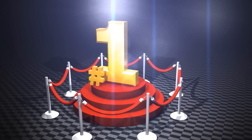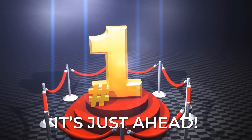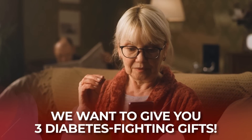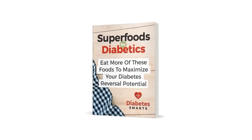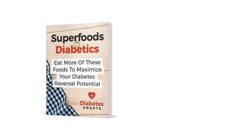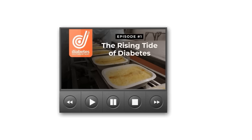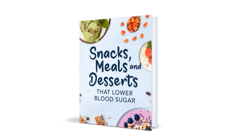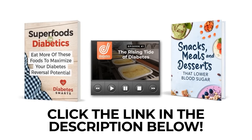What is the number one rule to follow for fighting insulin resistance? That's just ahead. But real quick, we want to give you three diabetes-fighting gifts: The Super Book 'Super Foods for Diabetics,' Episode 1 of the Super Series 'That Diabetes Documentary,' and The Super Cookbook 'Snacks, Meals, and Desserts That Lower Blood Sugar.' Click the link in the description below to grab each of these guides to aid you on your quest for improved insulin sensitivity.